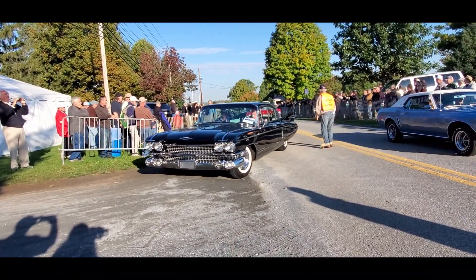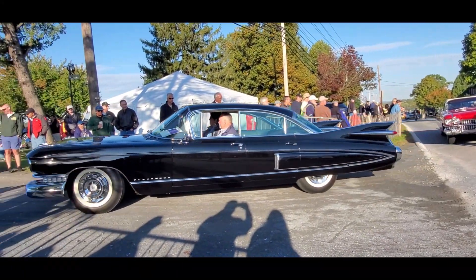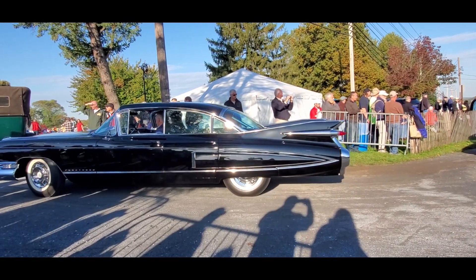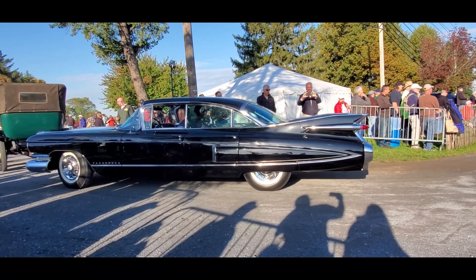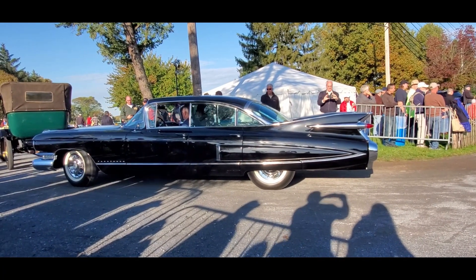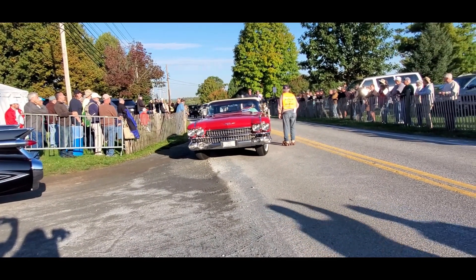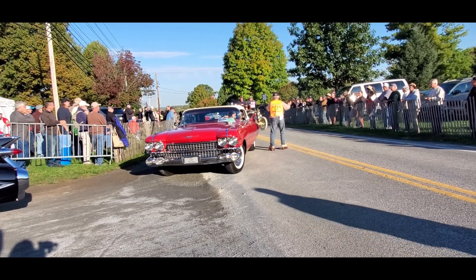Cadillac. The Fleetwood — it wasn't top of the line. Of course, El Dorado Brown was for the era. But they had so many premier cars with Cadillac. It was amazing. Gorgeous, gorgeous in red.